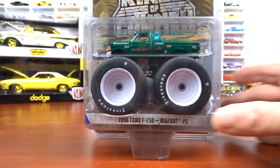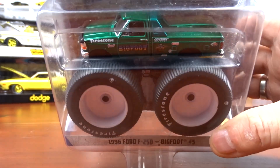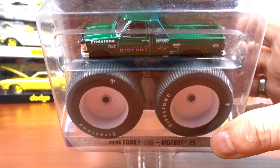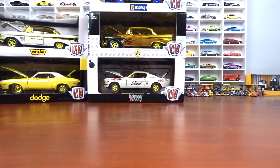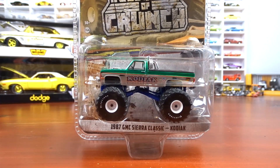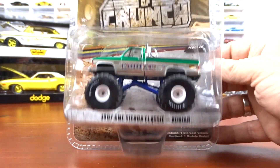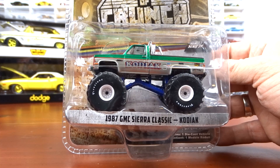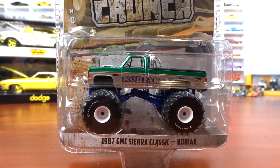And then another 1996 Ford 250 Bigfoot green machine — the paint is awesome on that, I love it. And an '87 GMC Sierra Classic — I picked it up not knowing it was a green machine, but it is. They did a very nice job because they didn't do the wheels, just a fancy green paint on the body. So it looks really good.